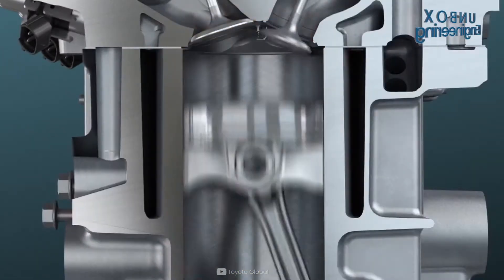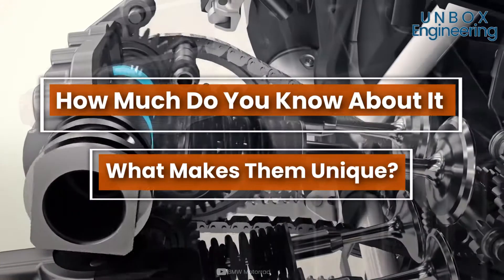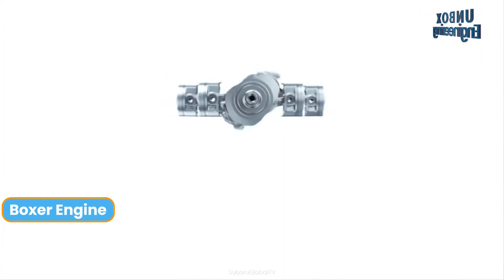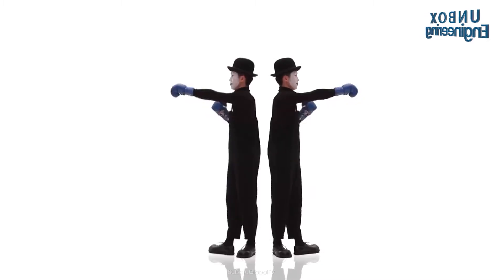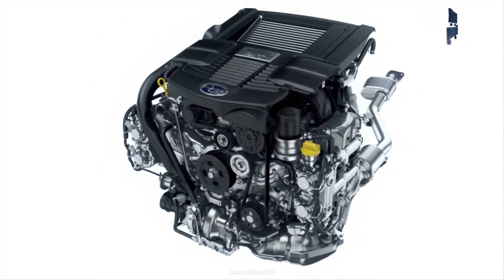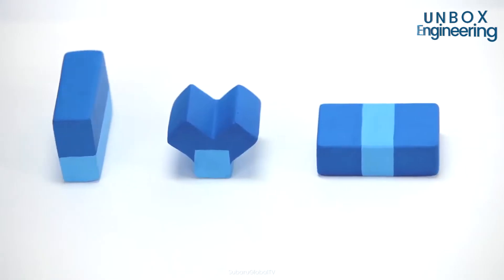Many of us have heard about the Boxer engine, but how much do you know about them and what makes them unique? Let's find out more. The Boxer engine is named because of the piston movement, which is similar to the movement of a boxer's fists in the horizontal plane. It has also been called the flat or pancake engine because it's shorter in height compared to inline or V-type engines.